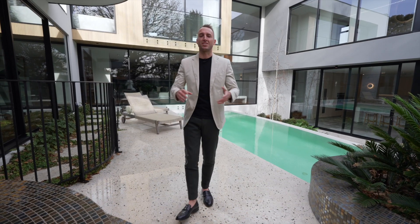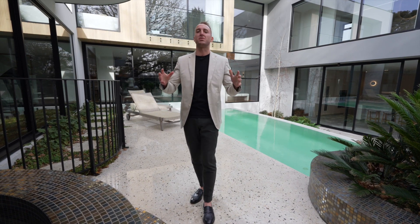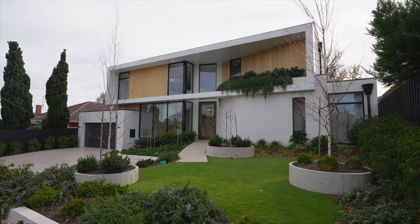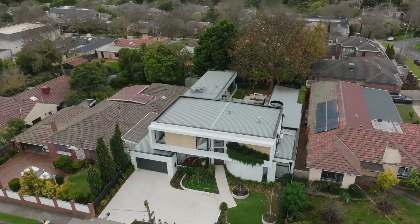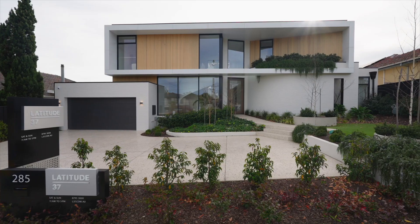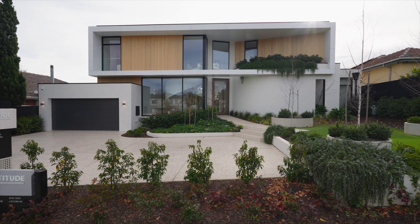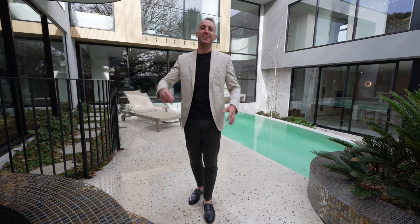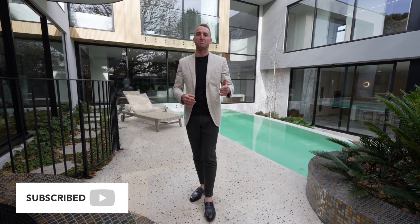Thank you so much to Latitude 37 for welcoming us into their home and letting us do this property tour. One of the most unbelievable properties I've ever seen in my entire life. What makes Latitude 37 so unique is that they do all of their in-house design and interiors themselves, and of course they are also the builder — so they're a one-stop shop for all of your needs. Honestly, the most incredible property. Thanks for watching — if you enjoyed the video, please remember to hit that like button and subscribe, and stay tuned for next week's episode.